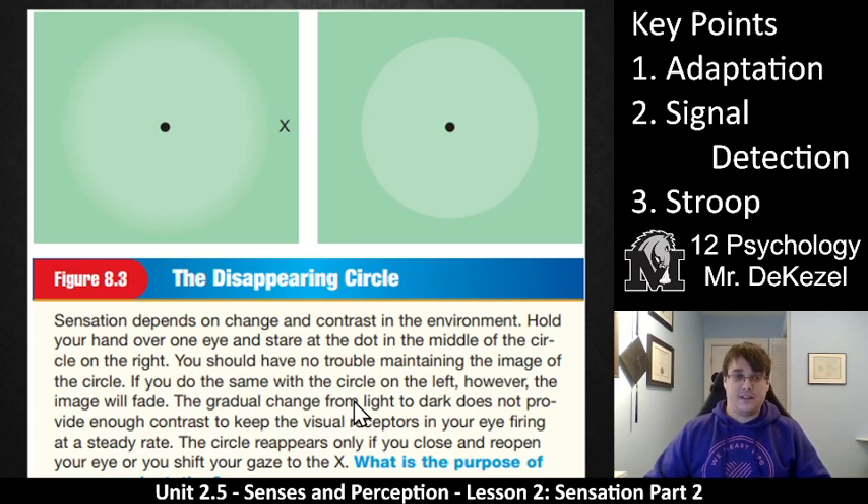If you look at the circles here, it depends on the change and contrast in the environment. Hold your hand over one eye and stare at the dot in the middle of the circle on the right — you'll have no trouble maintaining the difference between the outside and inside of the circle; it's quite good definition. However, if you do the same with the other circle, I just have to look at it for a while and the edges fade; I get all one color. The gradual change from light to dark does not provide enough contrast to keep the visual receptors in my eye firing at a steady rate. The circle only reappears when I close my eye and reopen it, or when I look away. If I just stare at that dot, the receptors in my eye start to ignore that change — it's not important; it's just a blank, green, flat area.